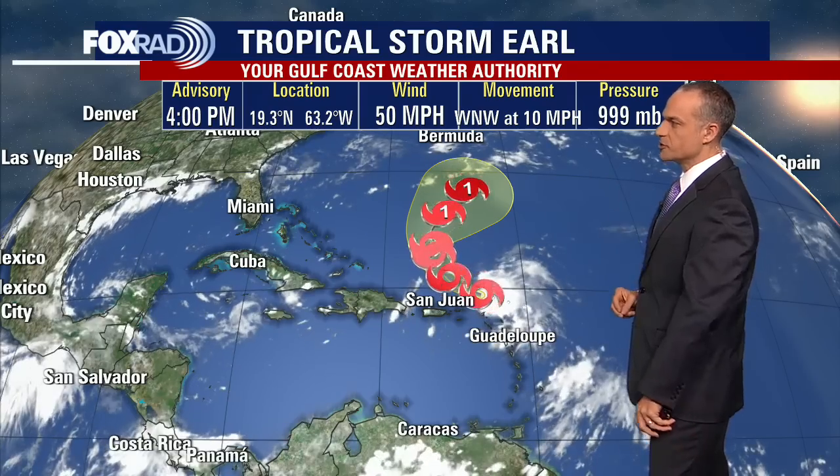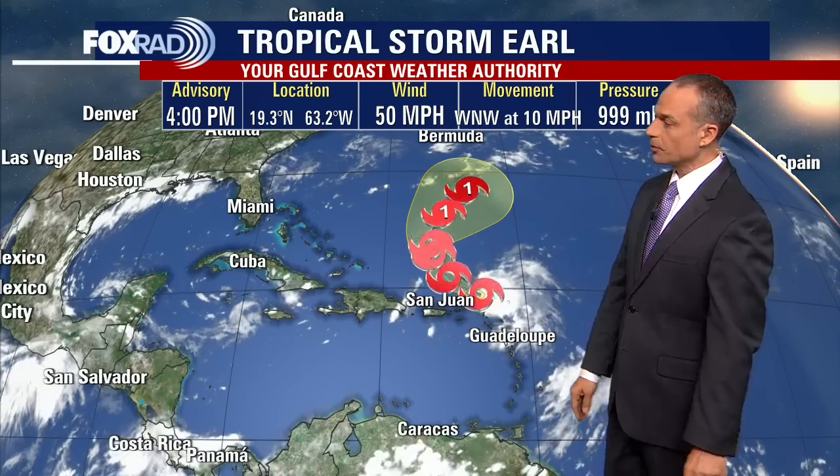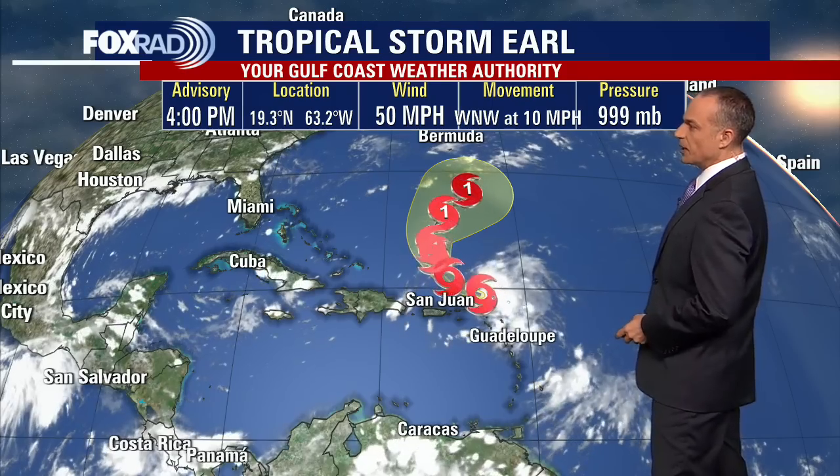We have two systems that are churning in the Atlantic Ocean right now, one of which is actually affecting land, and that is Tropical Storm Earl. Earl is not a particularly potent or strong storm, and most of the rain is staying to the north of the islands of the Caribbean, but it's getting a little bit windy and squally around the Virgin Islands.